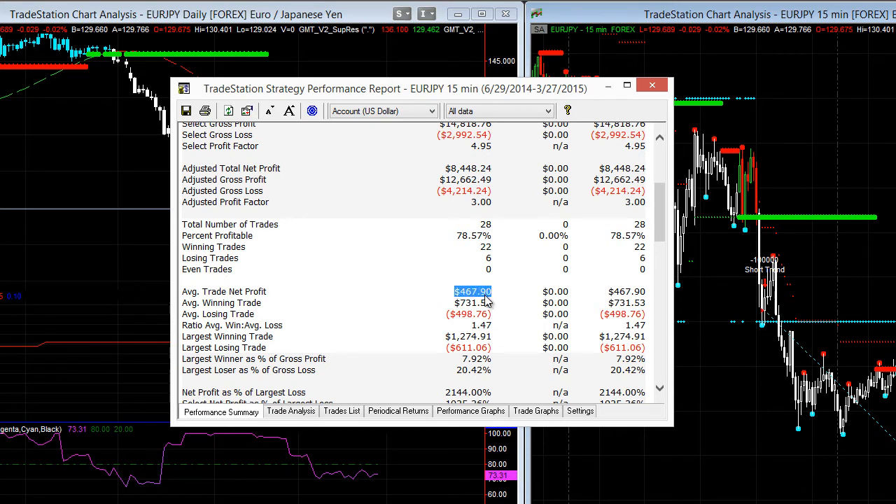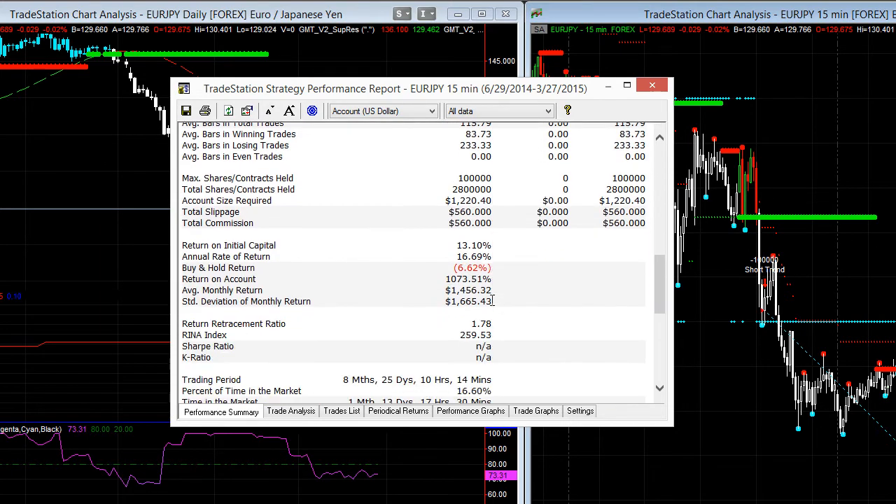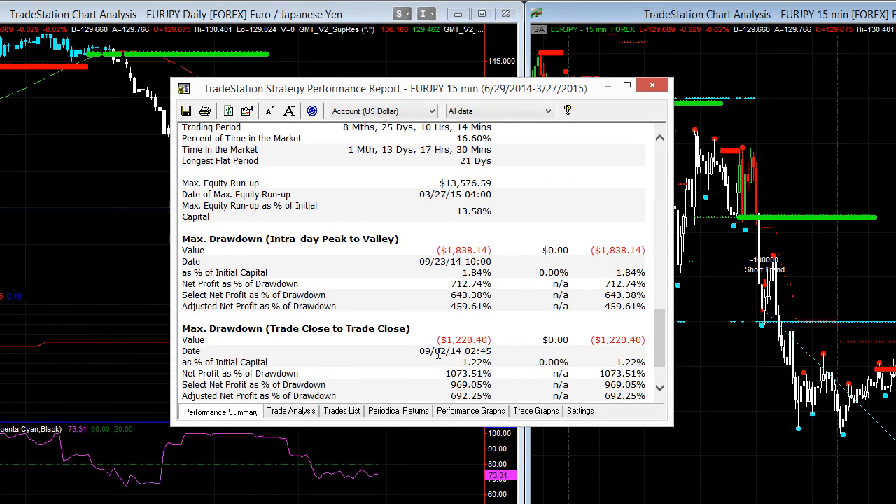So that's what we want. Obviously in the Forex market you've got to deal with the spread, so you want a larger average trade net profit. The key here too is that we've got our brokerage and commissions built in, and our max drawdown is a lazy $1,220. So it's a really small max drawdown — that's fantastic.